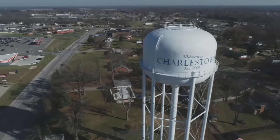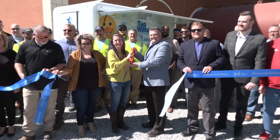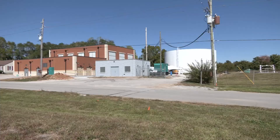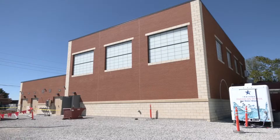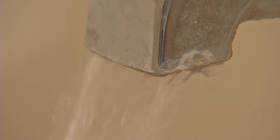It's an issue the city is hoping to clear up. On Friday, the Indiana American Water Company celebrated its newly operational water treatment plant, expecting to significantly improve water quality for those in Charlestown.